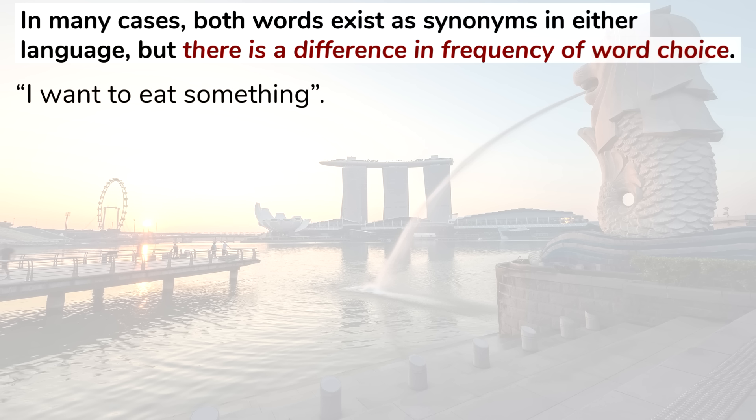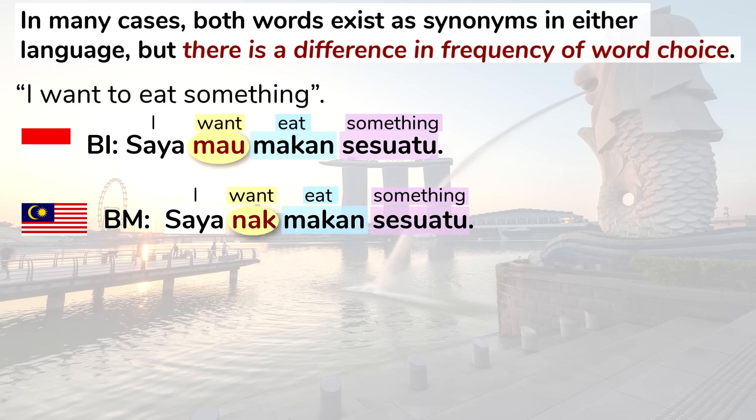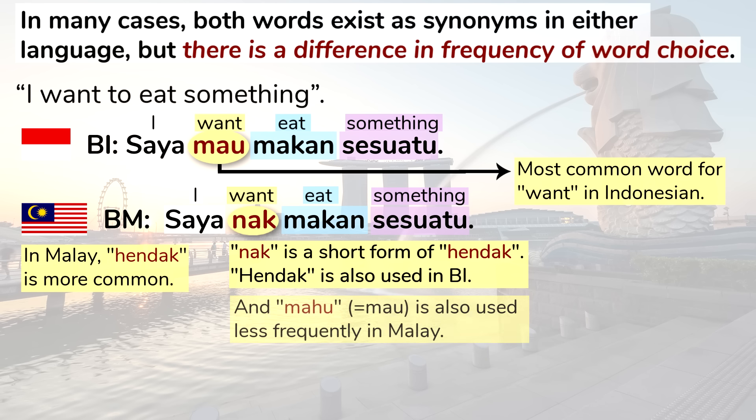Take a look at this sentence: I want to eat something. In Indonesian it's Saya mau makan sesuatu, while in Malay it's Saya nak makan sesuatu. The verb meaning to want is different: in Indonesian mau is probably the most common word, while in Malay hendak is more common, and in casual speech it's often abbreviated to nak. Hendak is also used in Indonesian but less often, and mau is also used in Malay but less frequently.